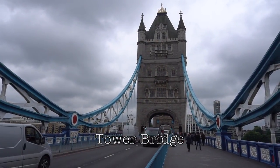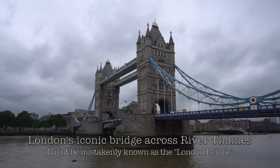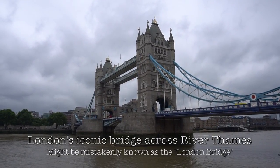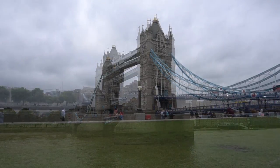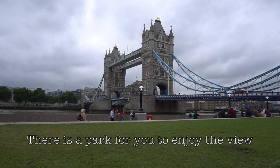My first destination of the day is the iconic Tower Bridge. I know that most people might have been mistaken that this is the London Bridge. The actual London Bridge is somewhere beside it and it is not as grand as this bridge.